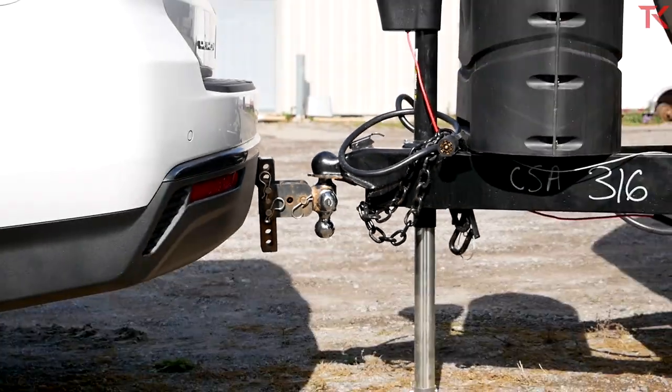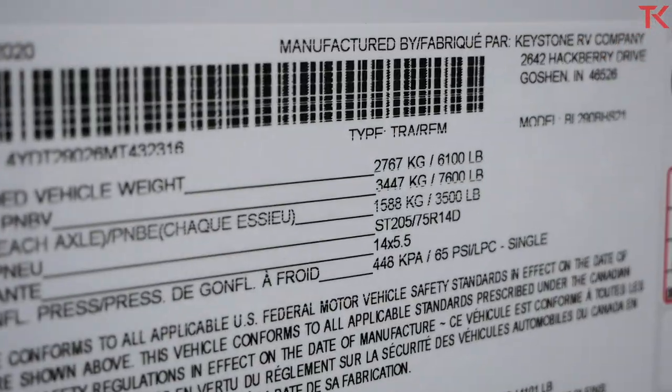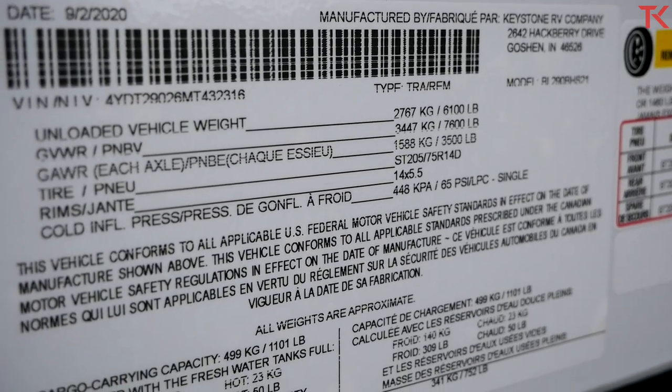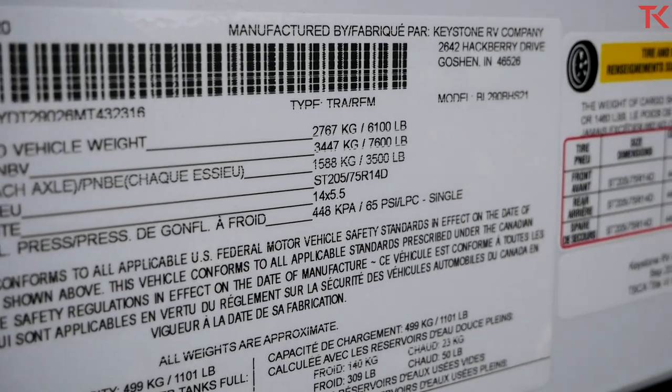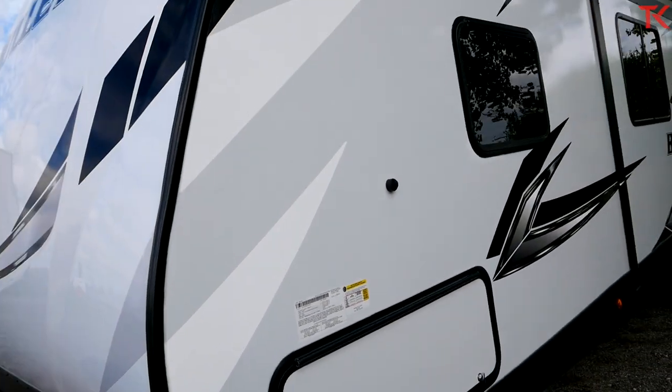Now let's get back to the trailer. I'll show you the weights right here. Unloaded vehicle weight is 6,100 pounds, while our gross vehicle weight rating, GVWR, comes in at 7,600. Today this trailer is totally empty, so we're probably pretty close to that 6,100 number.